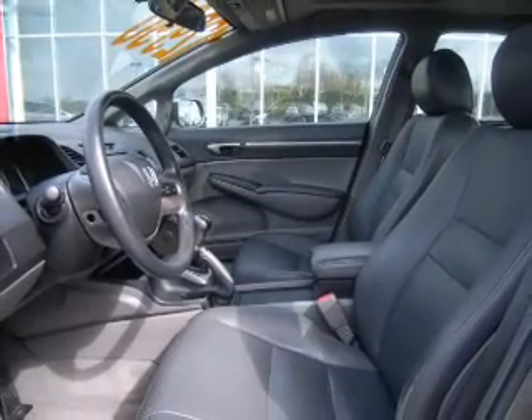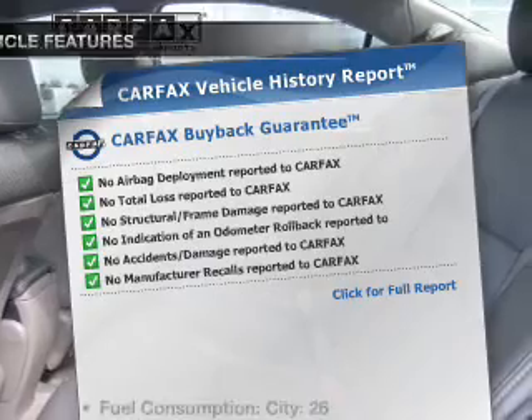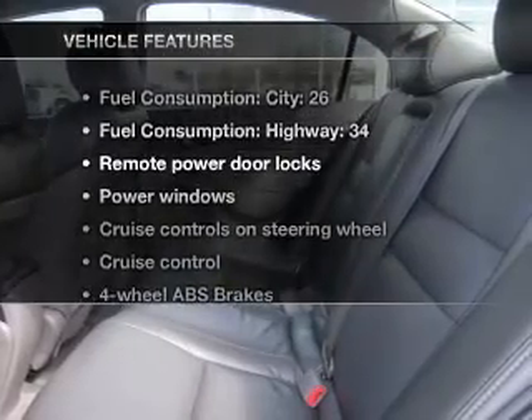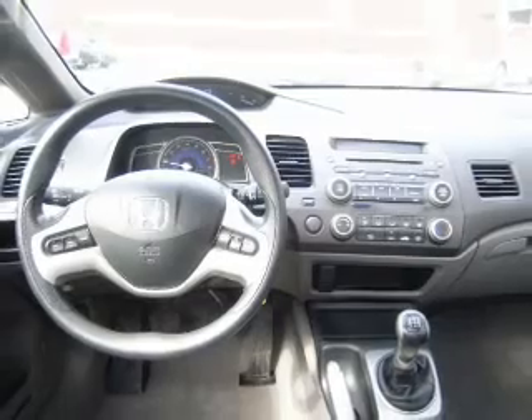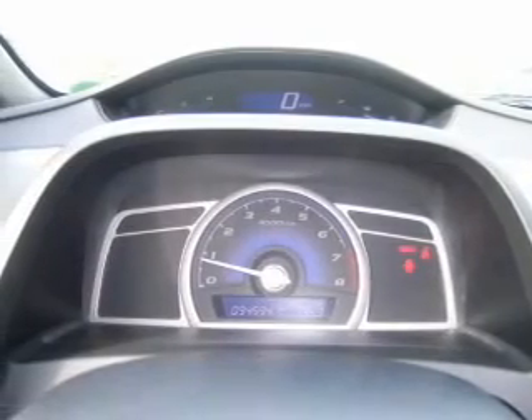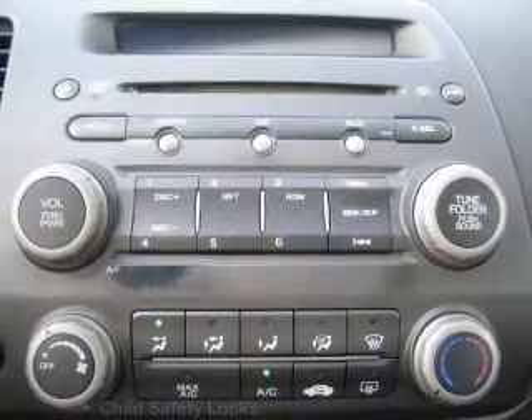Let the sunshine in with a sunroof. Carfax has offered to provide you with peace of mind, and with these notable features you won't want to miss out on the opportunity to own this amazing ride: air conditioning, power door locks, power windows, power steering, cruise control, power mirrors, an alarm system, and an AM/FM stereo with a CD player.